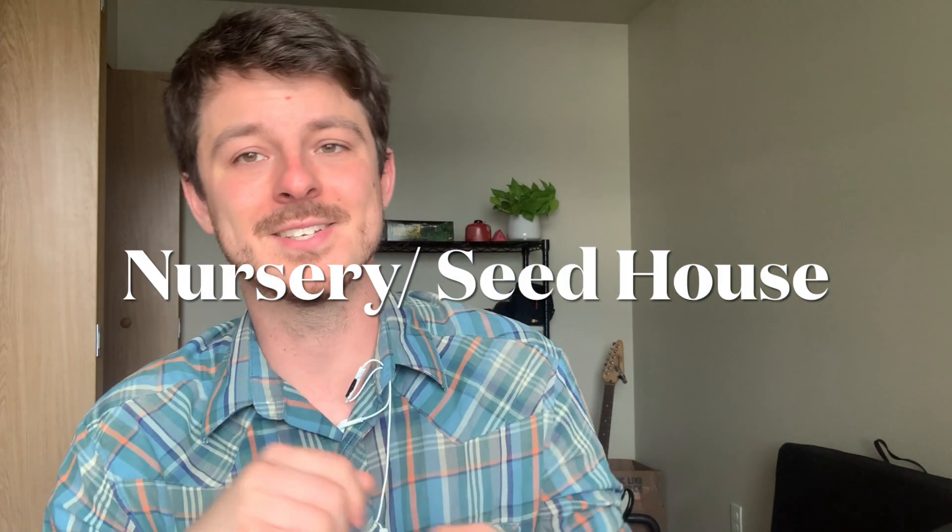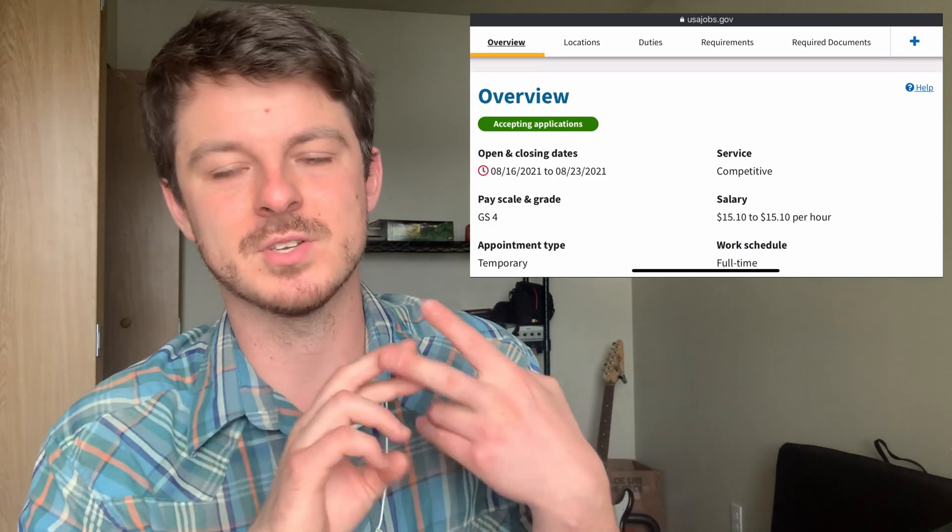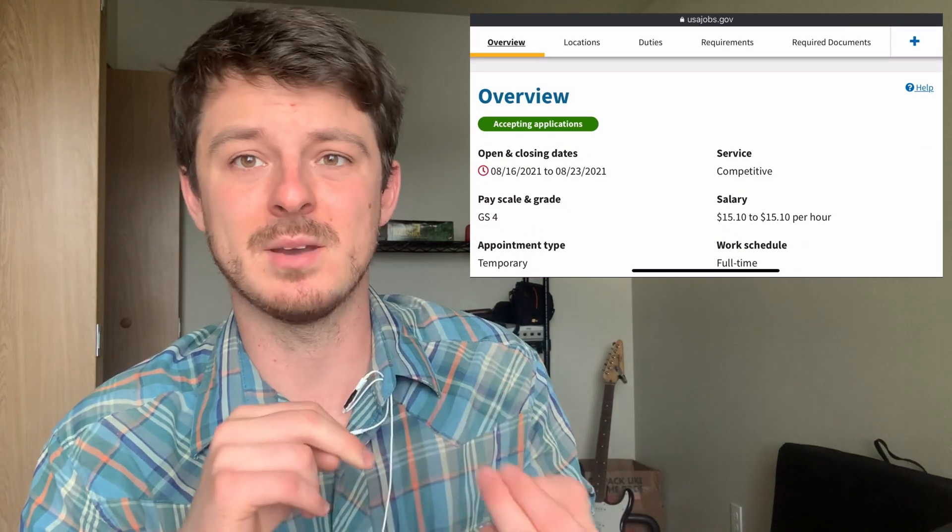The third job I want to cover is Nursery/Seed House Technician. I want to throw this in because you can find this job at National Forests with the Forest Service, but also with the Bureau of Land Management. The USDA has some of these at universities, so they're really all over the place. Essentially, the job is straightforward — you're going to be a very entry-level botanist. You'll help take care of plants, identify issues with plants, and depending on where you work, you might be able to help out with restoration.